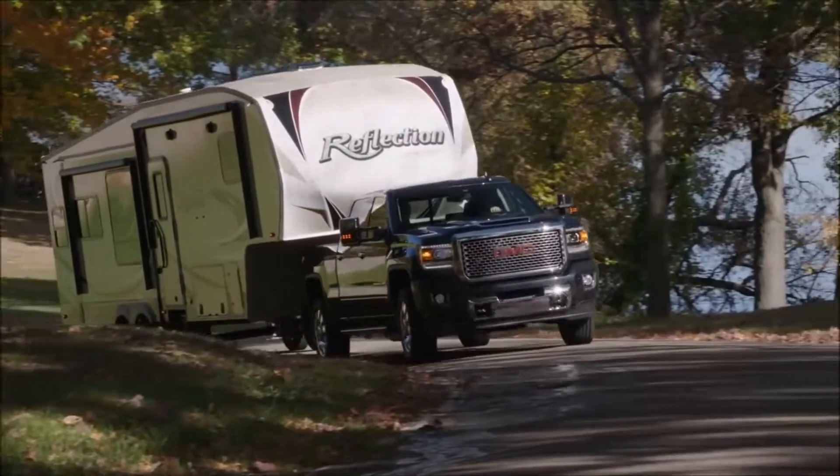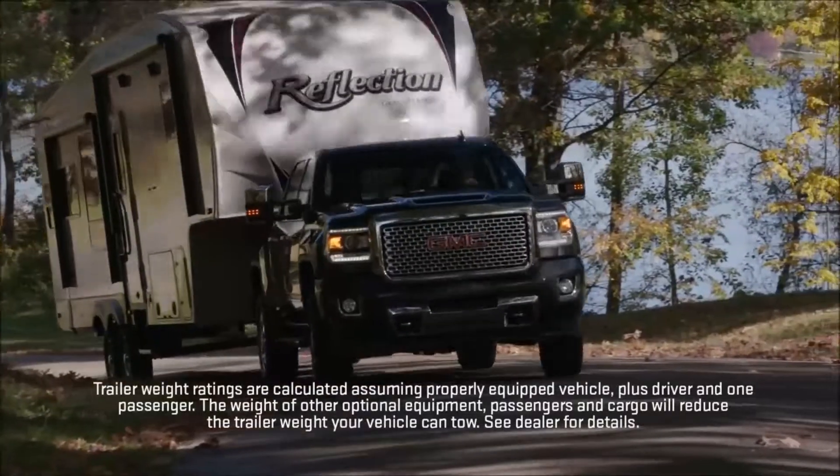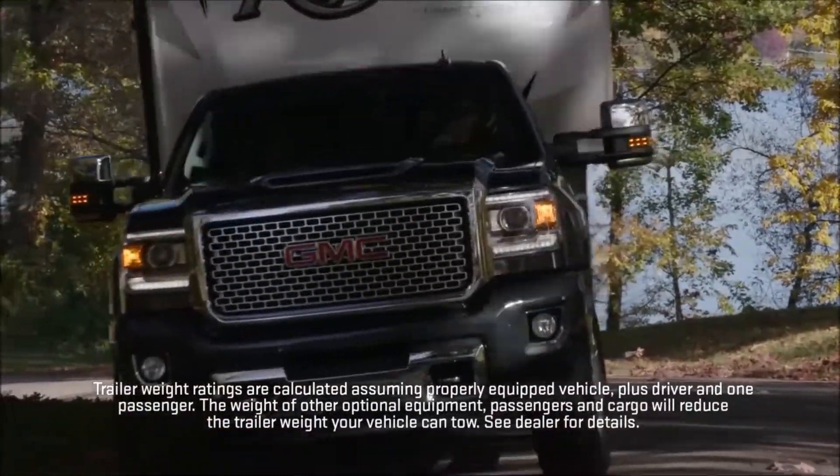What I want customers to be excited about when they drive this new Duramax is something that I was excited about the very first time that I actually got in one. We had a 20,000-plus pound trailer on the back of the truck, and it was the first time I'd pulled with the new engine.